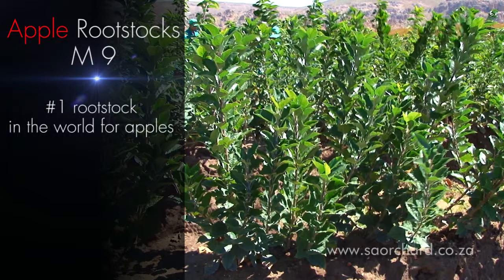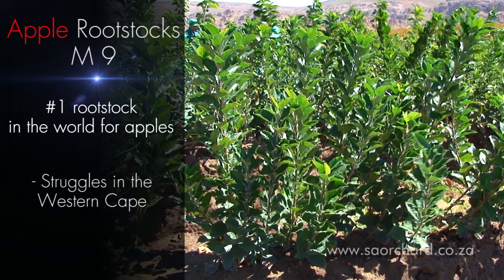M9 is the number one rootstock in the world used for apples. However, in the Western Cape we struggle to make it work, possibly because it is very sensitive to high soil temperatures, or because our inadequate winter chilling requires the use of a stronger rootstock to obtain more vertical growth.